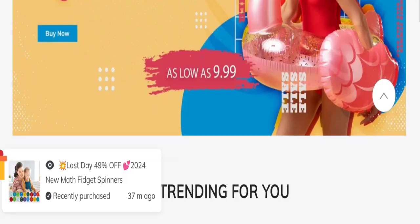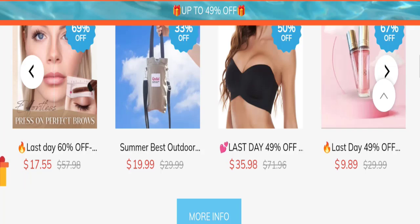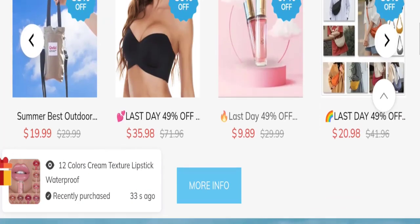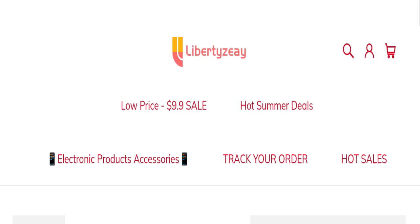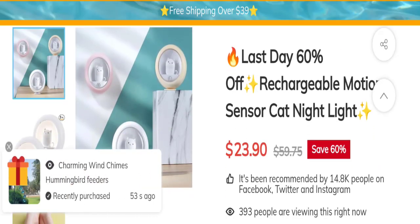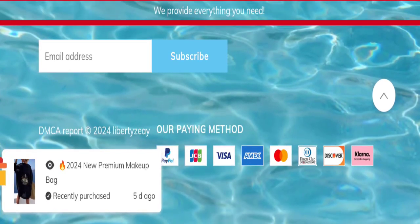So let's get started. This is an online shopping store offering different types of product collections such as women's bras, women's beauty products, and many more. You can check any product description — as you can see, they mention a full description with a discounted price, and you can choose any colors and quantity.